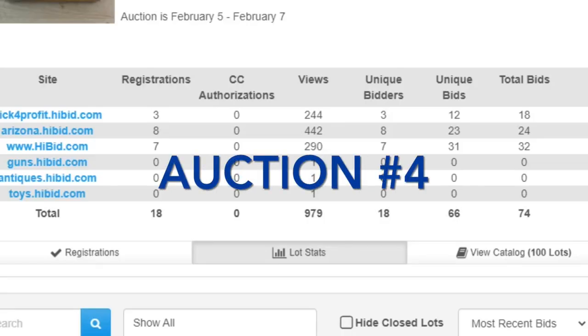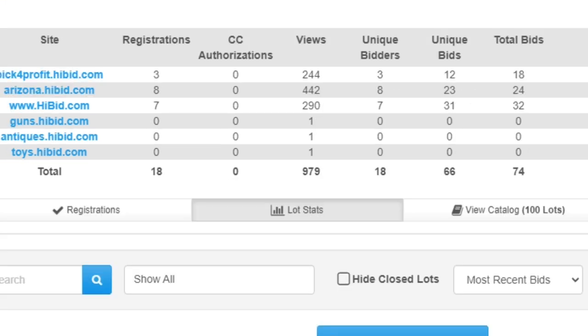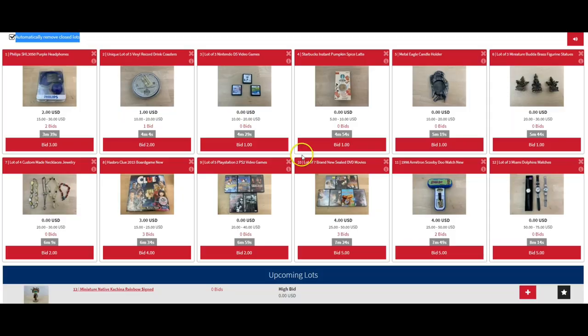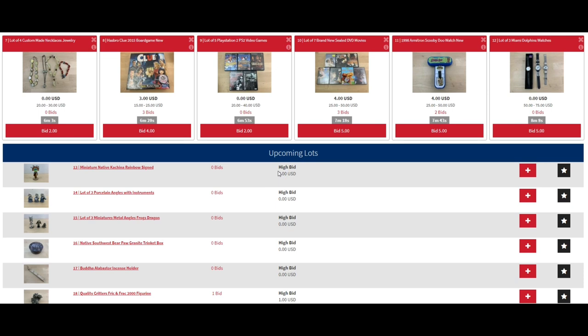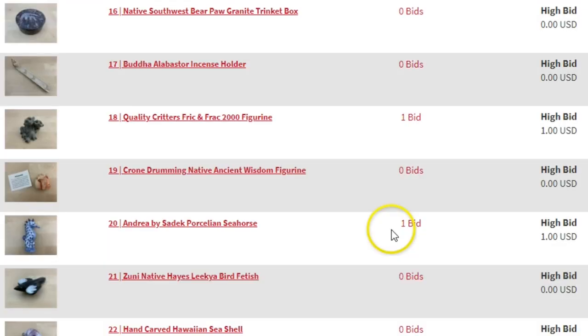Moving on to our fourth auction — time slipped away from me this week to get this up, so there's only 100 listings here. I've had it up since Thursday — that's Thursday, Friday, Saturday, today's Sunday — four days. We got 979 views, 18 registered bidders, 18 unique bids, 66 total bids. Let me show you some of the items ending here. All different types of items — some knick-knacks, some DVDs, some CDs. There are some really awesome fetish pieces. If you're not familiar with what those are, they can be worth a lot of money.